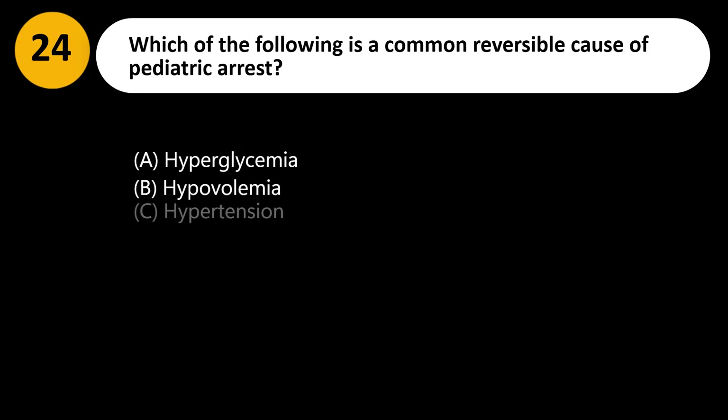Which of the following is a common reversible cause of pediatric arrest? A. Hyperglycemia. B. Hypovolemia. C. Hypertension. D. Hyperventilation.